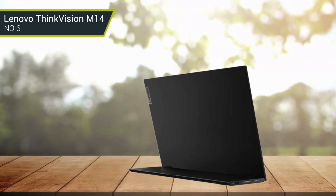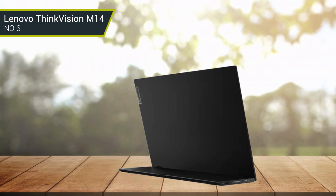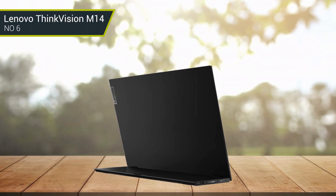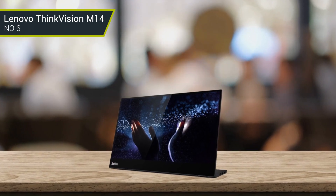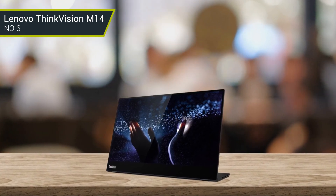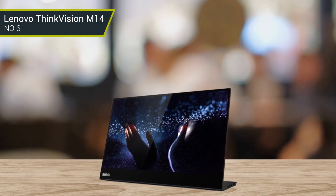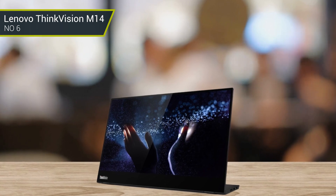It also has a three-sided near-edgeless display and a height-adjustable stand that allows you to adjust the monitor to your preferred viewing angle. The ThinkVision M14 is designed for maximum productivity and portability, making it an ideal solution for business professionals looking for a high-performance monitor that is easy to take with them wherever they go.